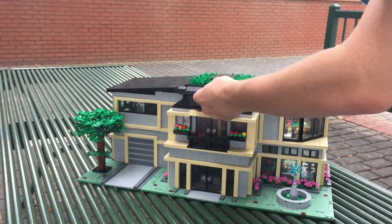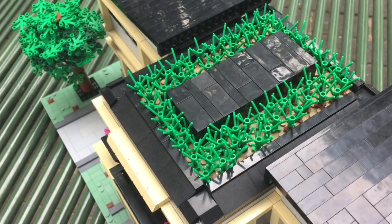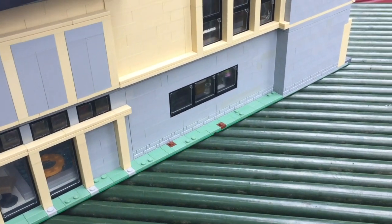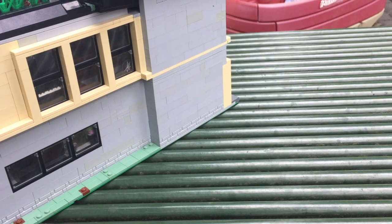The roof is simple with some foliage on top, and the back is very bland, but still continues the overall style of the house. And that about wraps this video up.